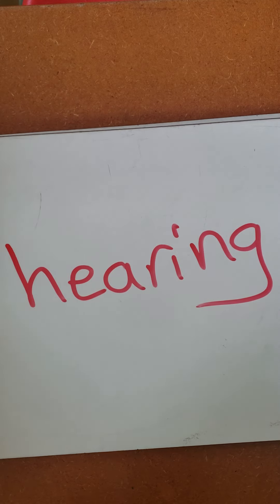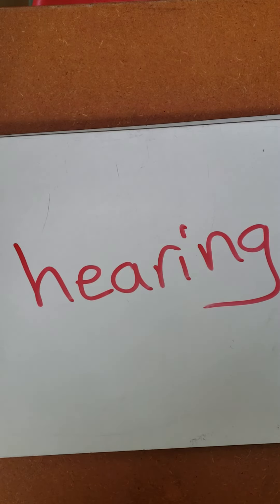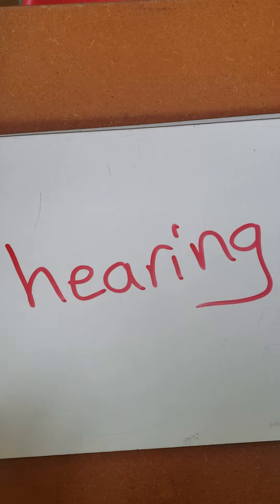Hearing helps us to hear different sounds that different objects produce. For example, we're able to hear birds singing, bugs chirping, cars, thunder, lightning, or the rains pouring, or rushing waters, and other sounds that come from different objects. We're able to hear that because we've got ears. So we must take care of our ears. They're so precious. They help us to hear what's around us.